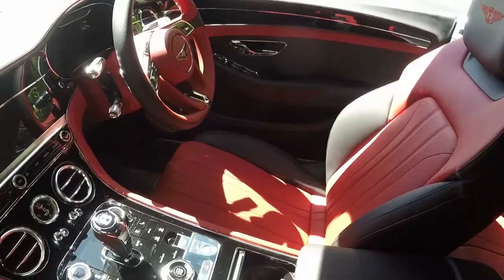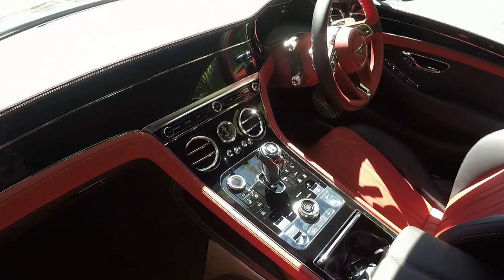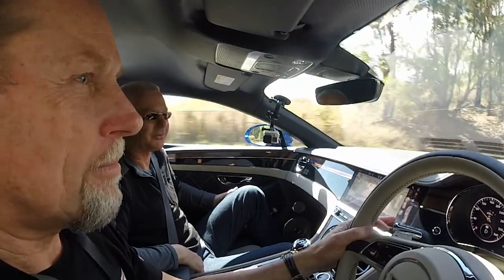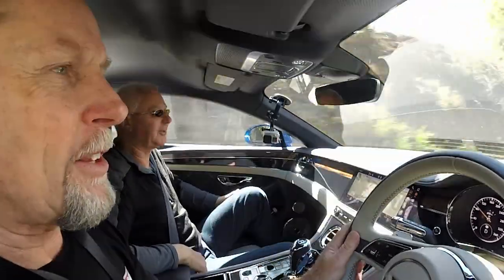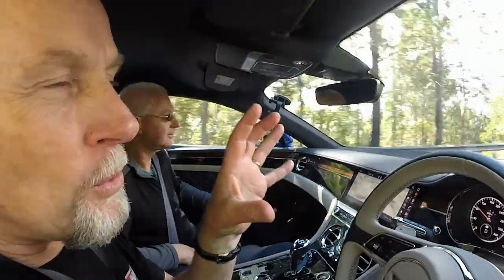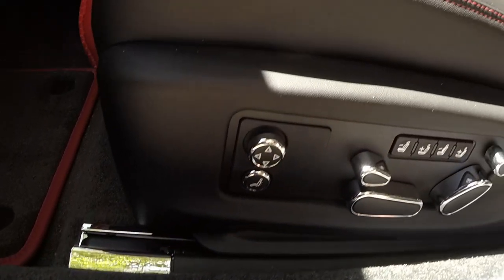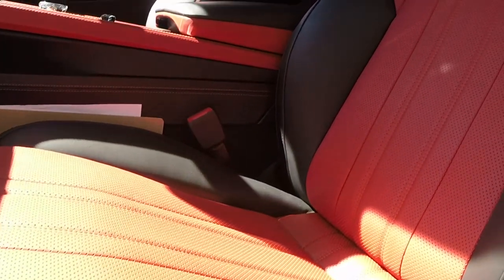They also said there was something like 15 times as much code in the electronic control units of this machine than in a Dreamliner — something like a hundred million lines of computer code in this car. And yet what I've found in my time with the Continental GT is that you do feel the human touch in here a lot too.